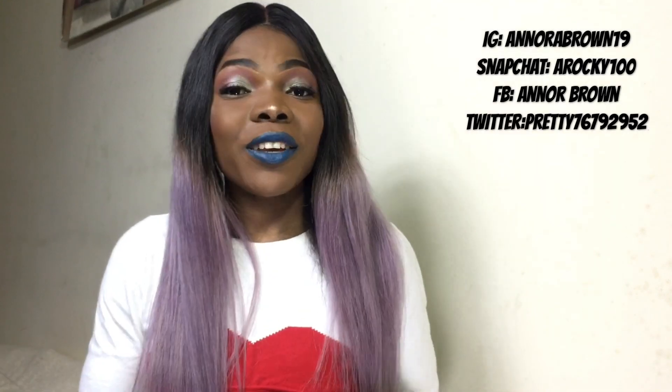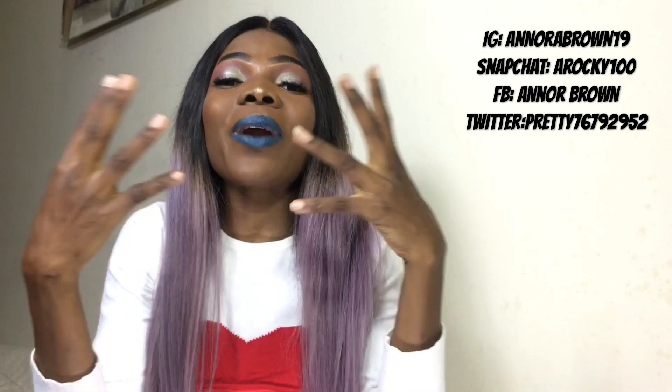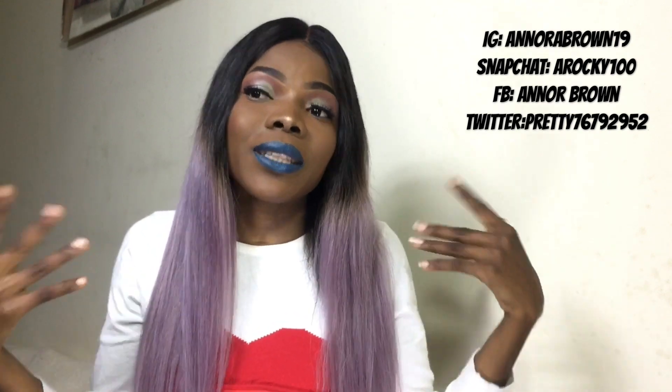Hello y'all, welcome back to my channel. It's your girl Anora and I am back with another video. On today's video, Anora is up here in a collaboration with my sister Gina. I think her name is Princess Gina on YouTube.